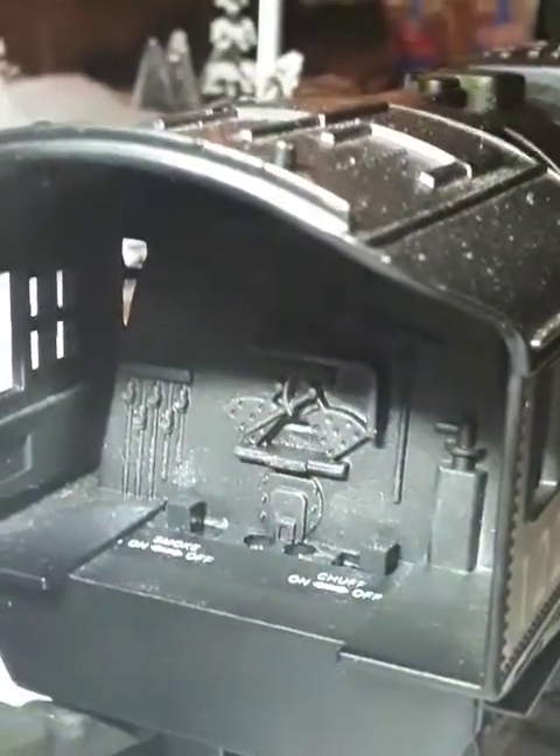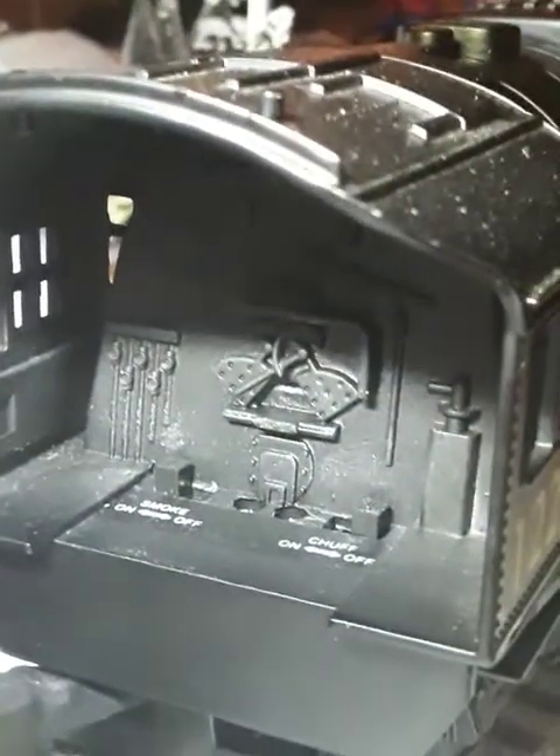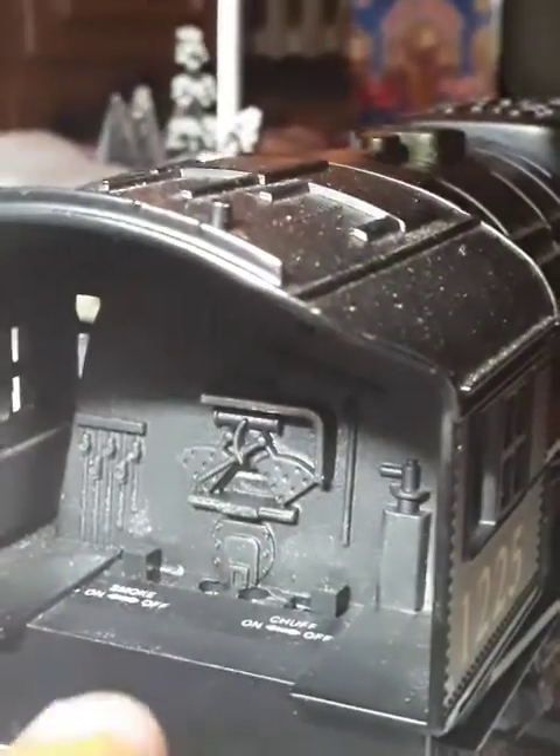One thing I forgot to show you — inside the cab. Let me zoom in. There's a little firebox and there are two switches. One is to turn the smoke on and off, which I'll show you in a bit. And then there's the sounds that the engine makes, like the chugging sound. Pretty cool. And there's the windows again. That was the coal tender.